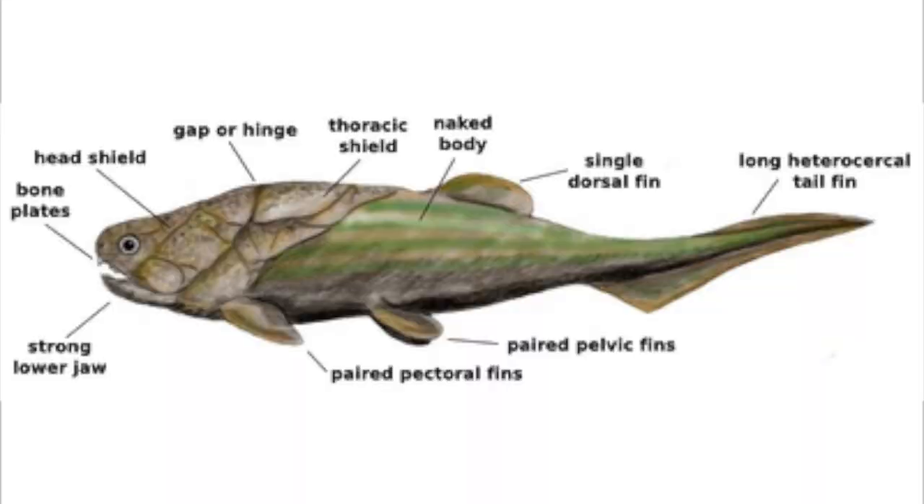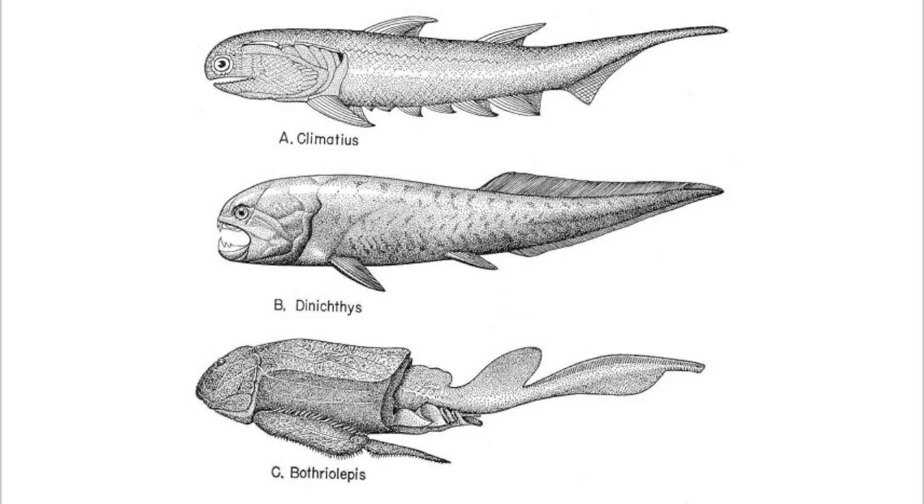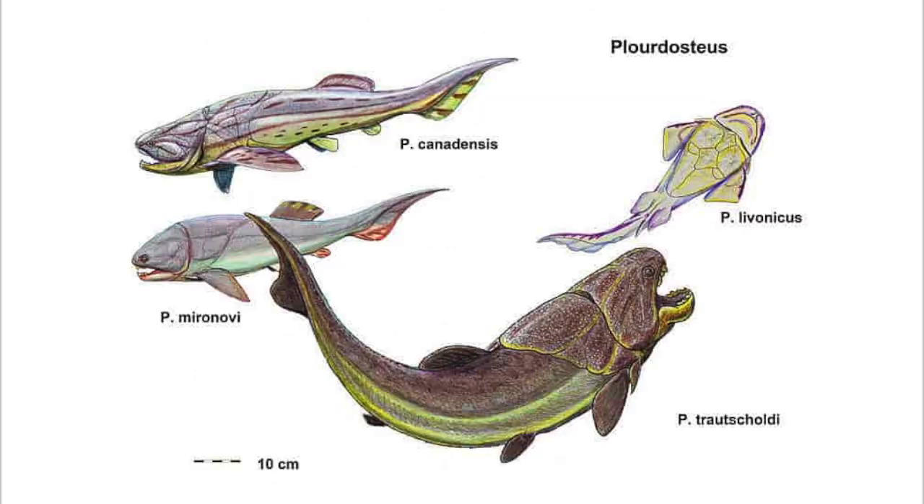Dunkleosteus was a Placoderm. Placodermi is a class of armored prehistoric fish which lived from the Silurian to the end of the Devonian period, about 430 to 358 million years ago. They were very unique in a few ways. Their head and thorax were covered by articulated armor plates, and the rest of the body was scaled or naked, depending on the species.